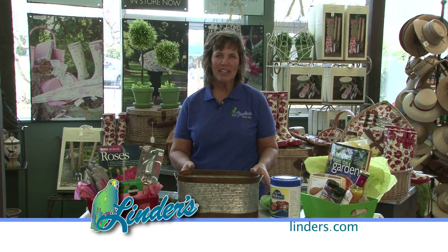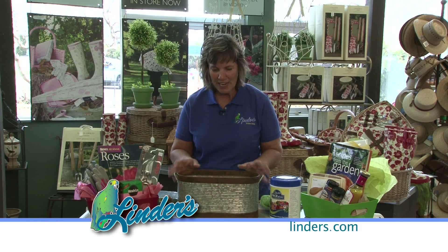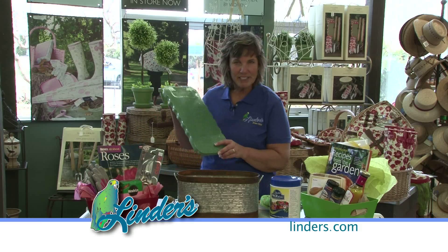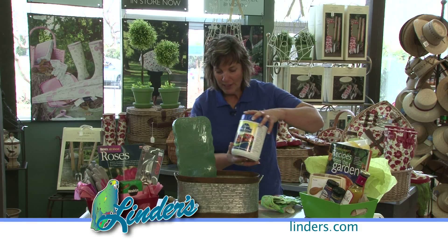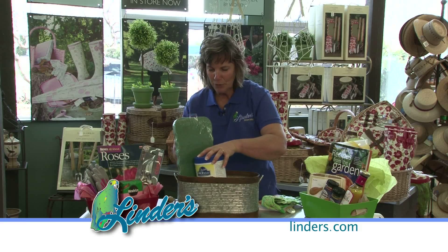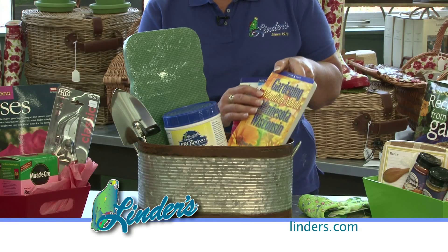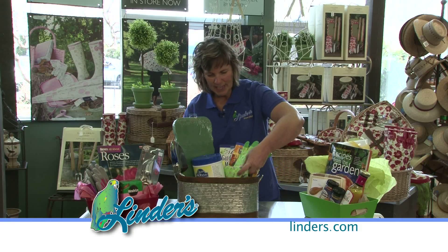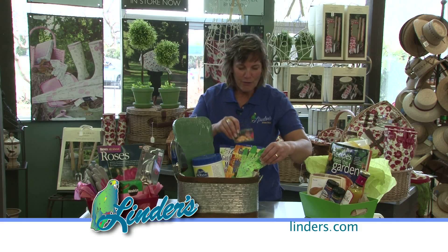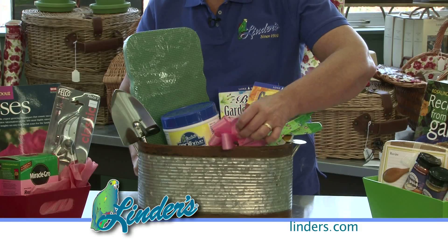Now, if your mom likes to garden, a great gift would be to give her a basket full of gardening tools. Start with any kind of pot or basket — this one she can actually plant some plants in. We're going to stuff it with all kinds of little tools: a kneeling pad, some fertilizer so that whatever she plants will grow great, a trowel, a couple of gardening books — Gardening in Minnesota and Wisconsin — a pair of gloves, and how about a gift card for Linder's so she can buy the plants she wants. Add a bow and you're good to go.